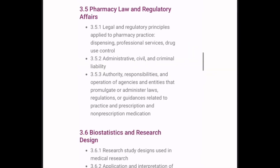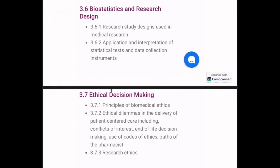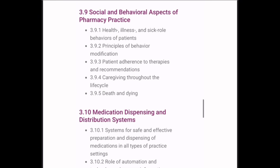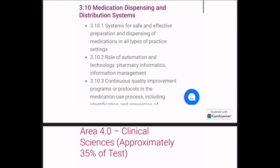Pharmacy law and regulatory affairs is covered by CPR, but it's too extensive, so I've uploaded my focused notes on pharmacy law on my website. Biostats and research design can be covered from either APHA or CPR. Ethical decision making and professional communications will be covered by APHA, including social and behavioral aspects of pharmacy practice. Medication dispensing and distribution systems will be covered in CPR.